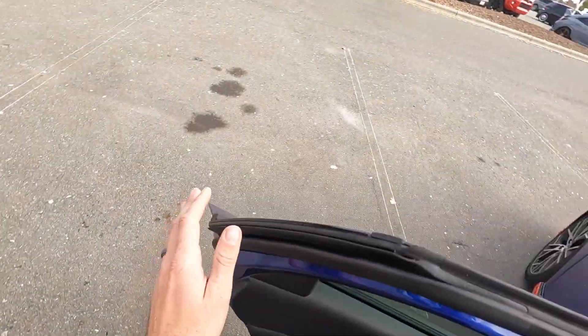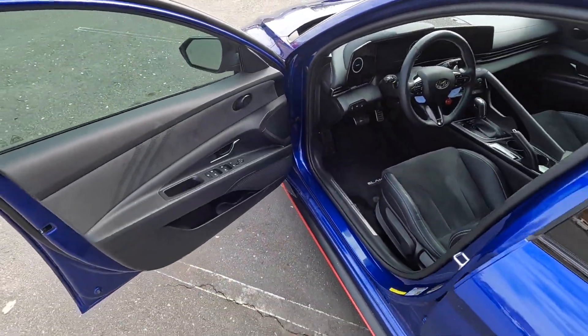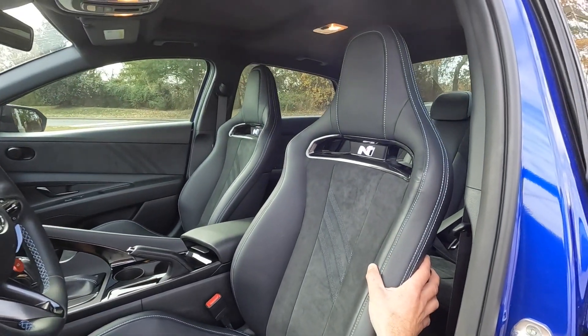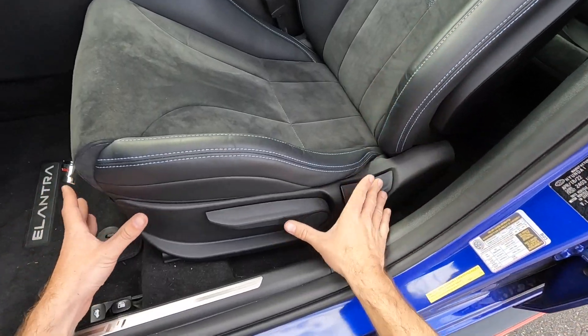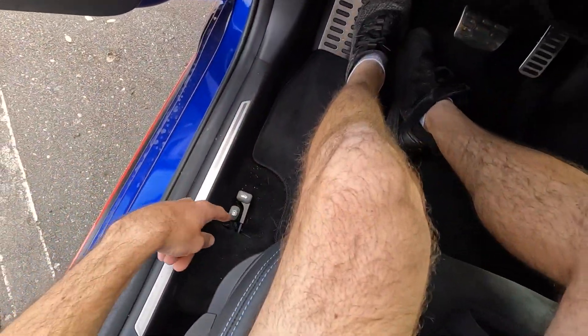The front door panel matches the rear. This even gets the Bose audio system. The biggest difference with the N are these beautiful sport bucket seats with a white N logo, great bolstering and support. They are manually adjusting seats but they definitely hug you well. The trunk and fuel cap releases are located down below.